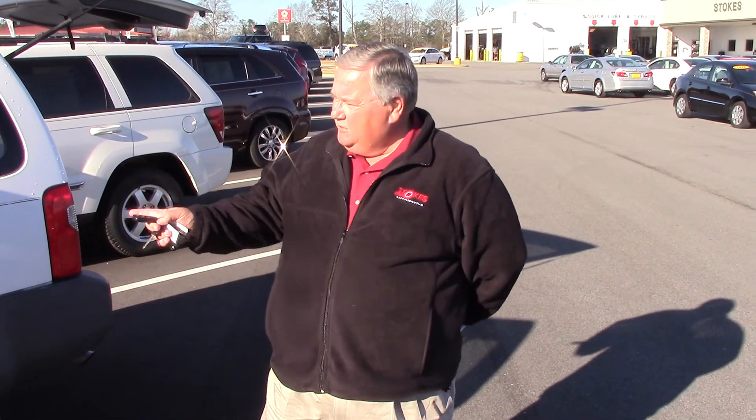Good morning, Pamela Lawrence. This is Donny Hedley here at Stokes. You inquired about the O4 exterior.